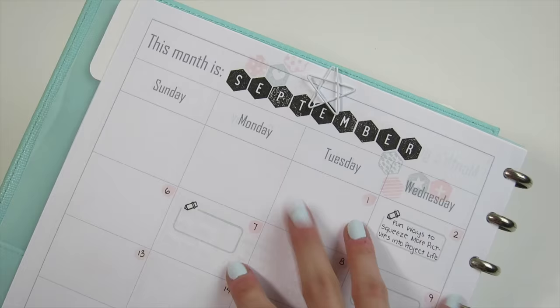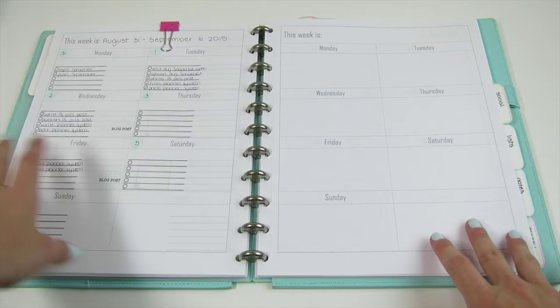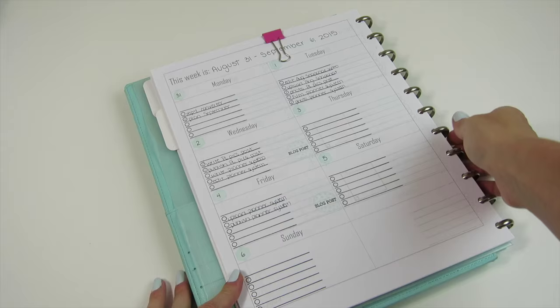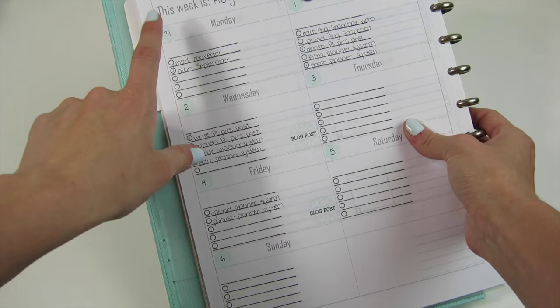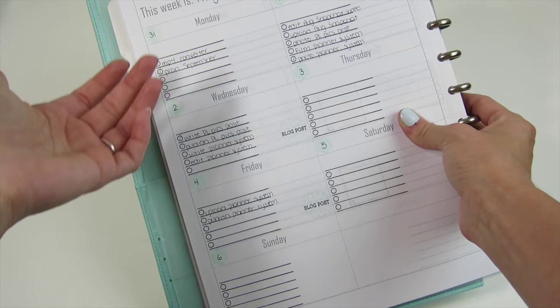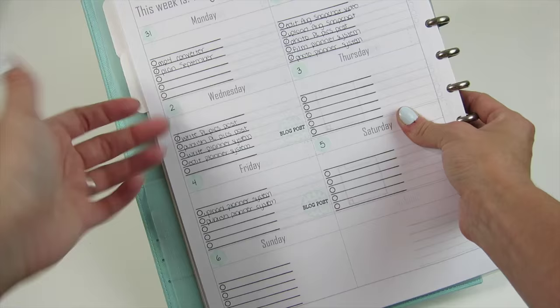The weekly planner pages are pretty much a giant to-do list for the week. Each week I stamp out a checklist for each day, mark when I have blog posts scheduled, and fill in more tasks as they come up throughout the week. I don't do much planning beyond the tasks I want to accomplish each day, but this simple system has been working well for me.